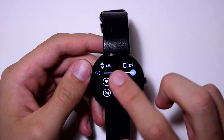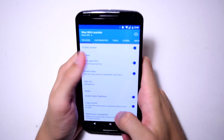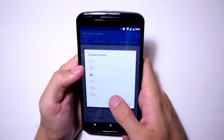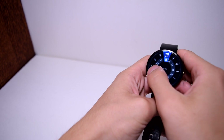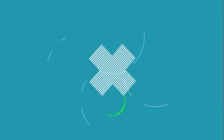Wear Mini Launcher also shows your battery percentage. In the app on your phone you can customize icon size and column count — I recommend two or three columns. The icons pop up one by one and look pretty cool. Definitely check out Wear Mini Launcher.